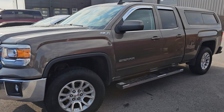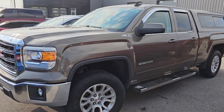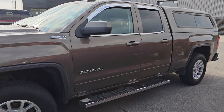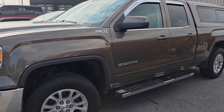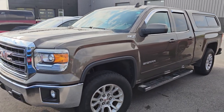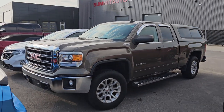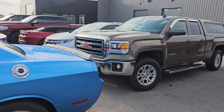This is a 2015 GMC Sierra in Bronze Alloys. It's a double cab short box with 95,000 miles. Not even sure if we're going to keep this one yet — I really haven't even looked at it. It's got the Z71 package, not too bad, but we'd have to get a couple interior things fixed on it.